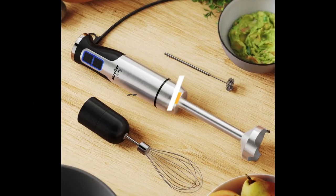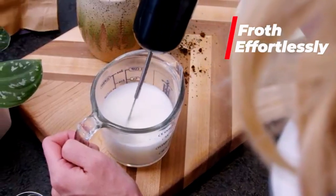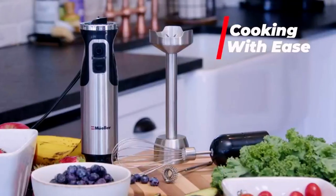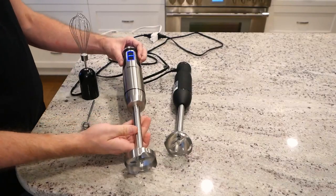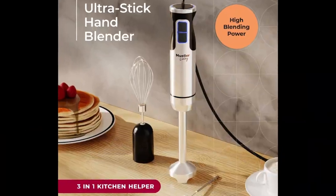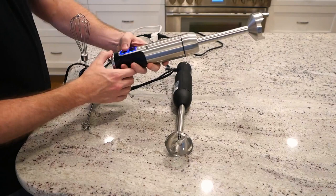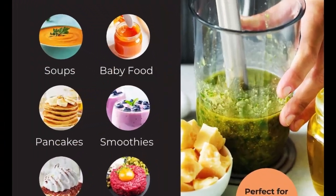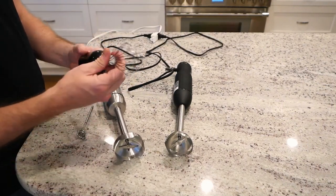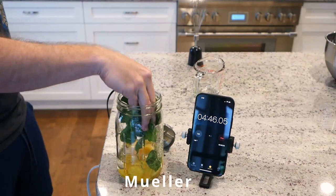Product Information: Brand: Mueller. Color: Silver. Special Features: Portable, adjustable speed control, multiple attachments, multiple speeds, compact, detachable attachment, ergonomic handle, lightweight, removable blade, safety lock. Product Dimensions: 2.55 inches wide, Height 16.9 inches. Item Model Number: MUHB-02. Recommended uses: mixing, whipping, whisking, blending, chopping, creams, pureeing, coffee. Number of speeds: 9. Voltage: 120V. Controls type: Push button. Blade material: Stainless steel. Item weight: 2 pounds.